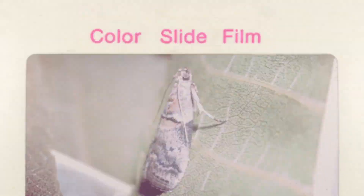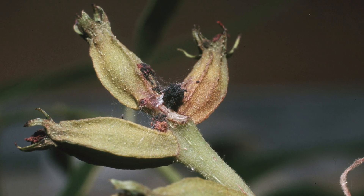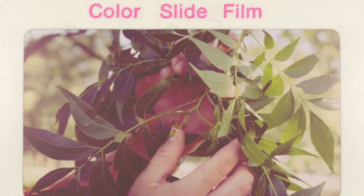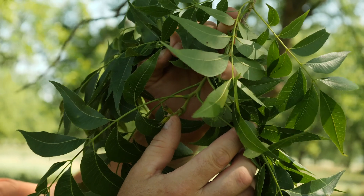I'm Charles Rolla with Noble Research Institute and today I'm going to talk about the importance of monitoring and capturing pecan nut casebearer. Pecan nut casebearer is our early season insect that can cause damage to our small nutlet clusters. That occurs right after the flowers have become pollinated, and they can cause significant damage — some orchards can damage up to 100% of your crop early season.